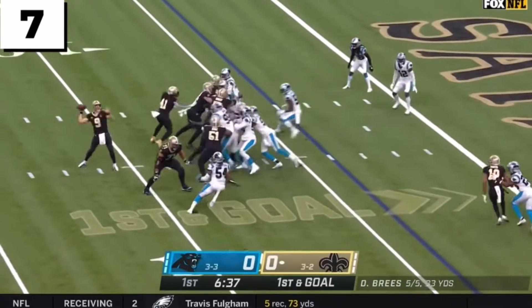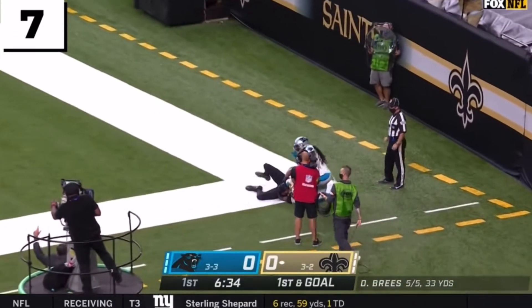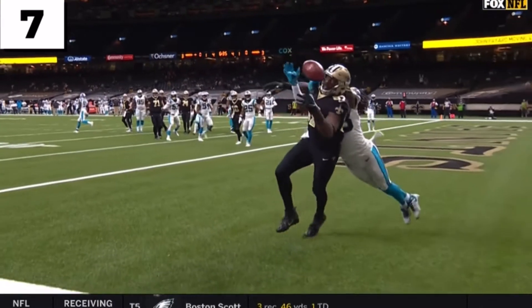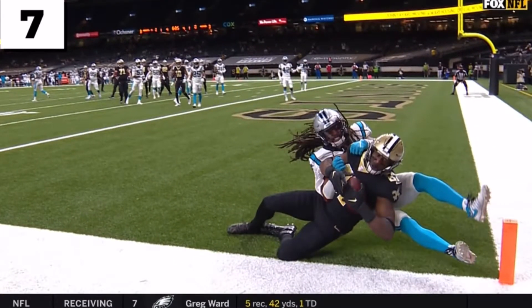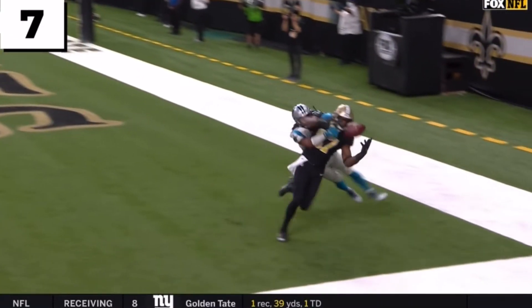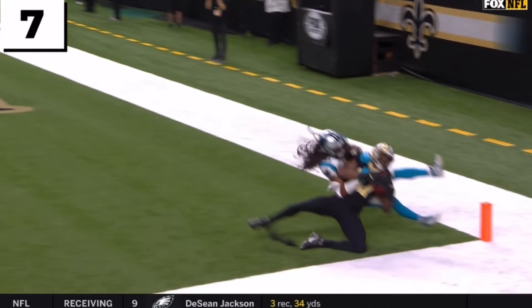First and goal — Brees, a floater for the end zone, looking for his tight end Jared Cook, who makes a juggling grab for the touchdown. What a catch by Cook to put the Saints on the board. He's such a weapon — his 37th career touchdown, by Jared Cook. And the confidence that Drew Brees has to throw up the 50-50 ball.